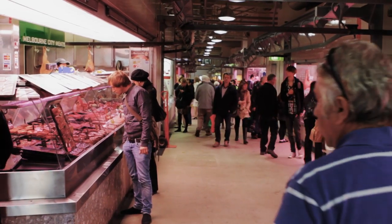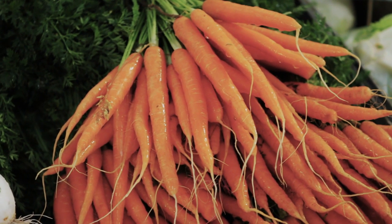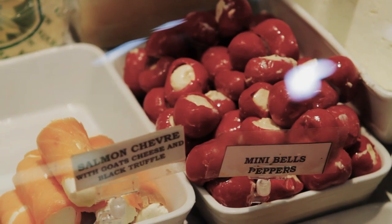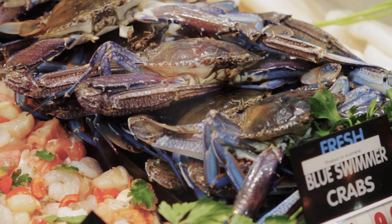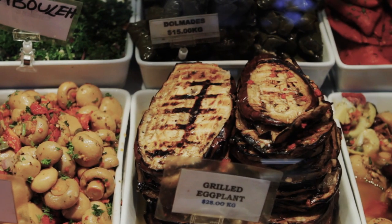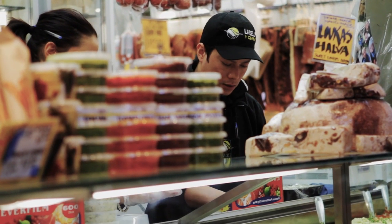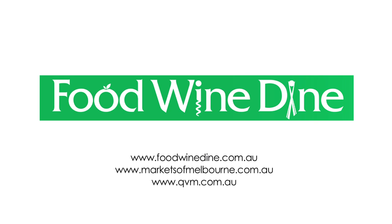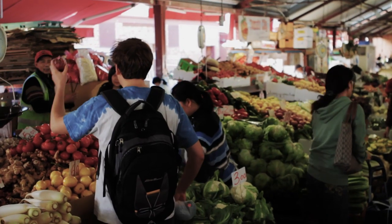We have fabulous food tours at the market. We run food tours every Tuesday, Thursday, Friday and Saturday. They start at 10 o'clock and they take two hours, and on that tour you actually eat your way around the market with one of the guides who has so much to impart about the food that you're eating but also about the history of the market. There will be something there for absolutely everybody.